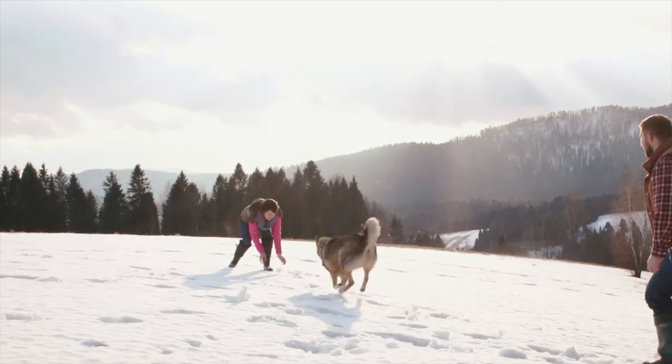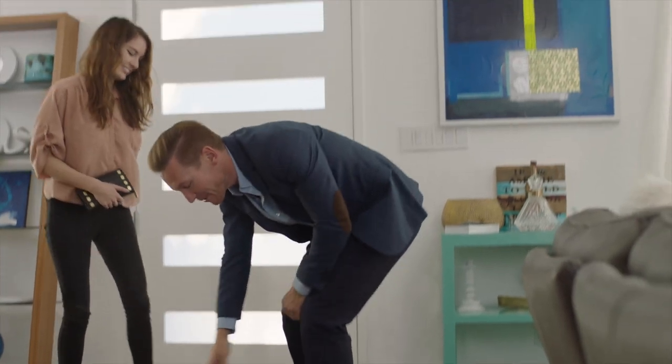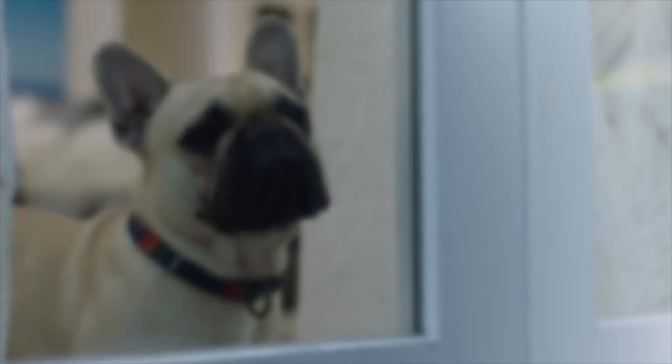We all love our pets. They're like family to us. They love us unconditionally, and all they ask for in return is some love and play. But it's not possible for us to be with them all the time. And while we're away, it's always sad knowing they're alone, just waiting for us to come home.